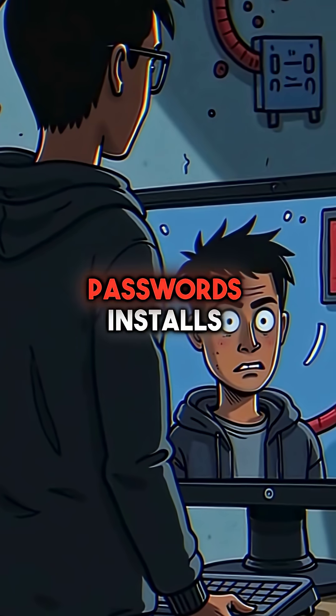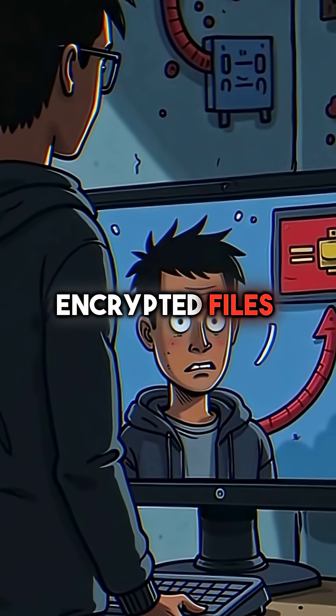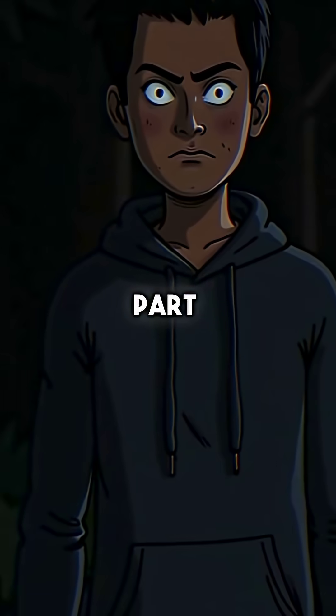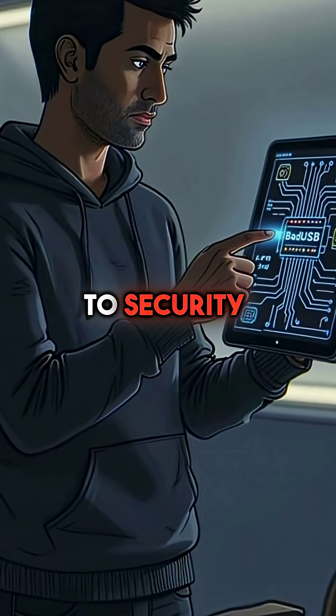In those few seconds, it steals passwords, installs back doors, and accesses your encrypted files. The worst part? Bad USB attacks operate at the hardware level, making them invisible to security software.